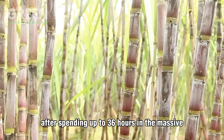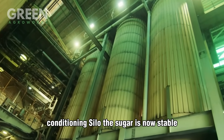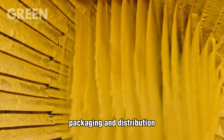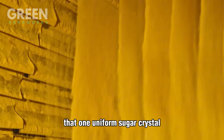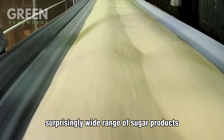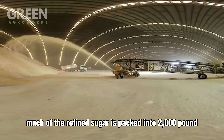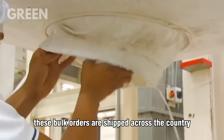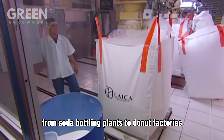After spending up to 36 hours in the massive conditioning silo, the sugar is now stable, dry, and ready for packaging and distribution. Before it hits store shelves, that one uniform sugar crystal becomes the base for a surprisingly wide range of sugar products. Much of the refined sugar is packed into 2,000-pound super sacks for food manufacturers, bakeries, and beverage companies — shipped across the country to power everything from soda-bottling plants to donut factories.